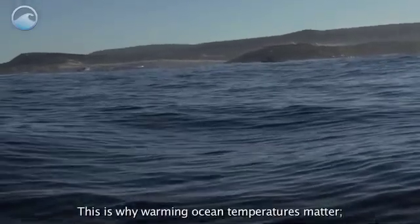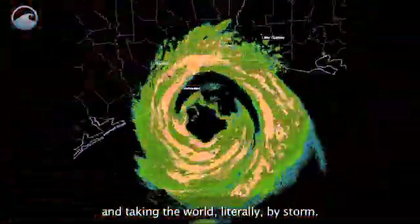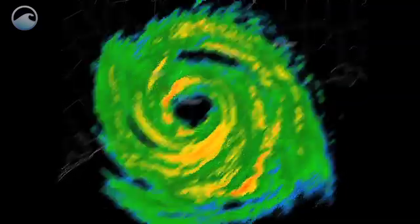This is why warming ocean temperatures matter. It's like adding fuel to a fire and taking the world literally by storm.